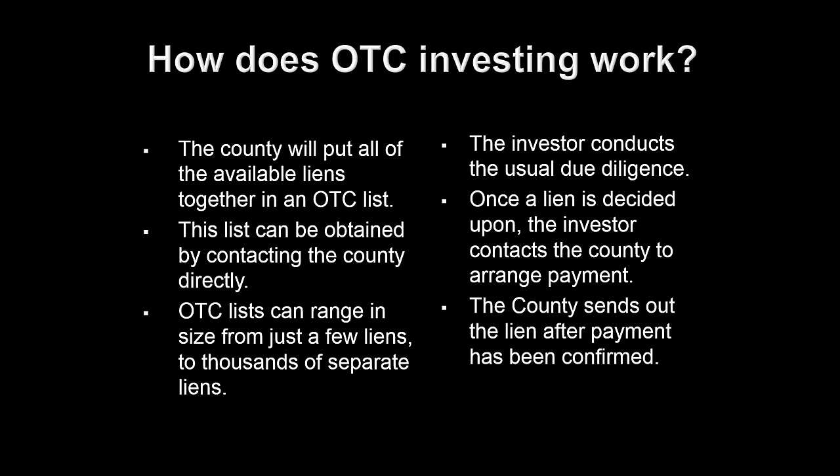With some Florida counties, you can purchase those tax liens right online using a debit card. Tax certificate investing does not need to be that hard, especially with over-the-counters. Once your payment has been confirmed or you've purchased the tax lien online, the county will create a tax certificate for you. Back in the old days, they used to send out tax liens in paper form, but most counties don't do that anymore — it's all done electronically. You will have access to all of that tax lien information online.